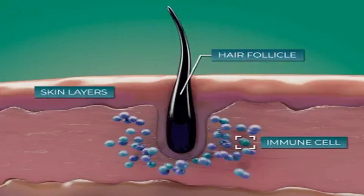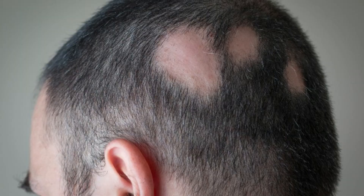With alopecia areata, your own immune system attacks the hair follicles at the root, which causes your hairs to fall out. This can happen all of a sudden and at any age. These hair follicles are not destroyed — they become dormant, which means there's always a possibility of regrowth. The severity of alopecia can vary from person to person; while some people have patches of hair loss, others can go completely bald.